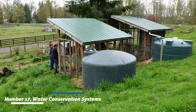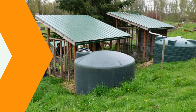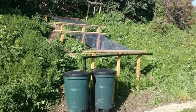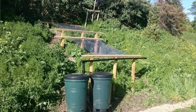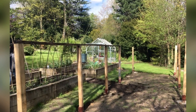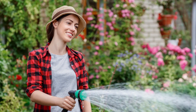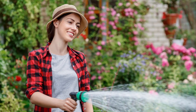Number seventeen: water conservation systems. Water conservation systems optimize water usage in agriculture, especially in regions with limited water resources. These systems capture, store, and recycle rainwater or irrigation runoff, reducing reliance on freshwater sources. By conserving water, farmers can sustainably irrigate their crops and mitigate the effects of drought.